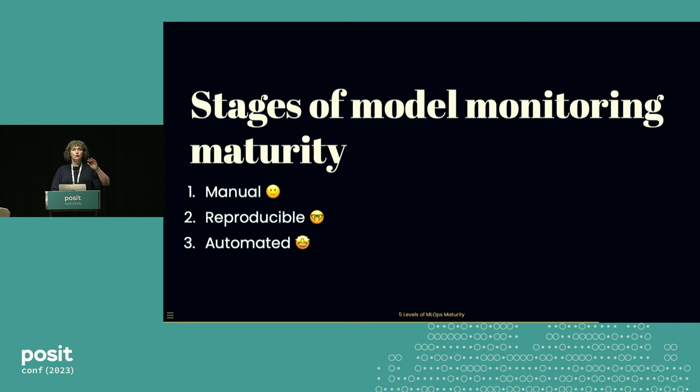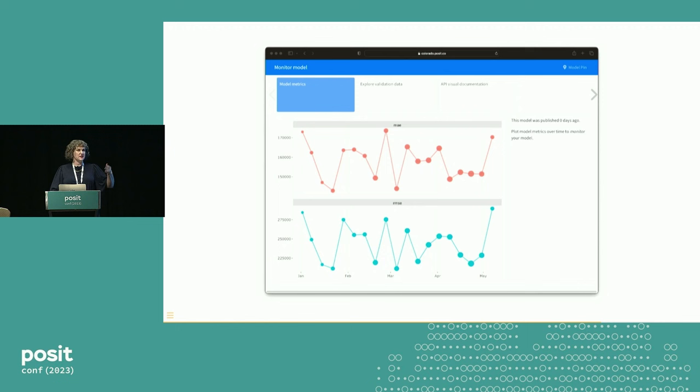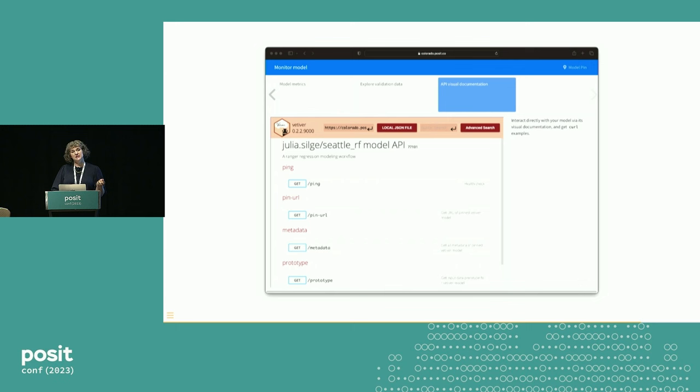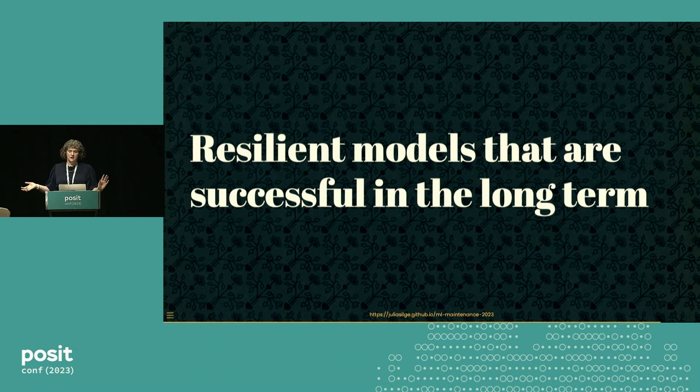Vetiver comes in with tooling wherever you are in these stages to help you move to the next stage. As one example, the R package has a flex dashboard template for getting started with model monitoring — a nice dashboard to share with coworkers, with code showing how to make a plot measuring statistical performance, how to make a plot monitoring inputs, how your model works, and visual documentation so people can understand what the inputs and outputs for your model are.